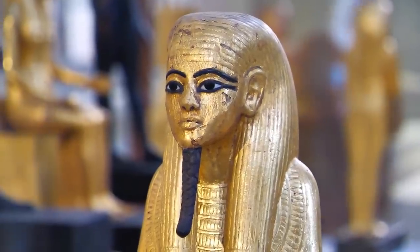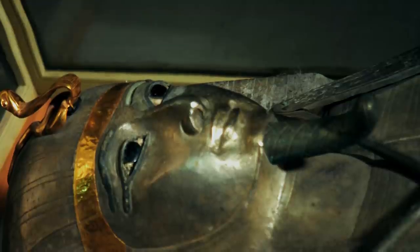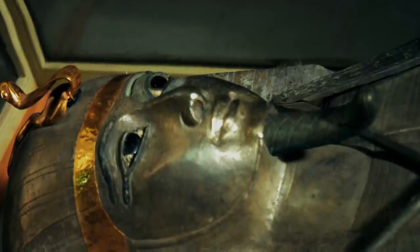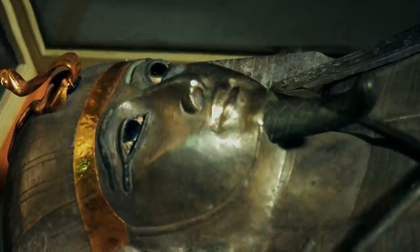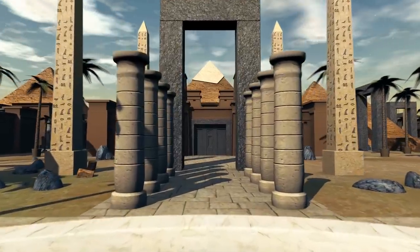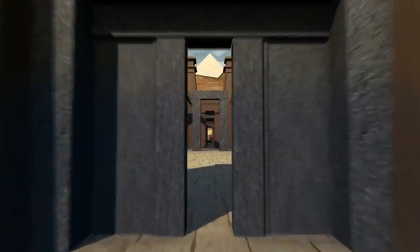Why did Psusennes decide to have a sarcophagus made from silver instead of gold? Sadly, even though the silver coffin survived centuries, the mummy of Psusennes did not. Inside, only a pile of bones, black dust, and a few funerary items were found. Still, this elaborate sarcophagus survived long enough to dazzle archaeologists and show the wealth and power of this ancient pharaoh.